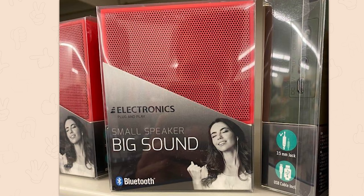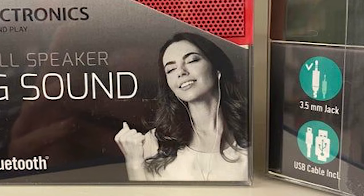The speaker with a woman on the box wearing headphones. Small speaker. Big sound — as long as you wear other headphones.